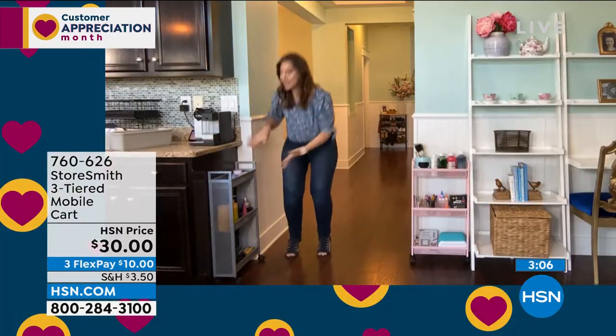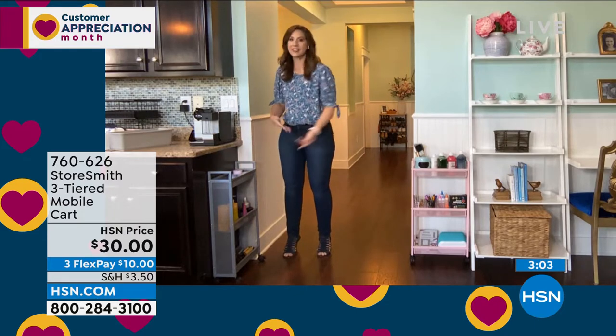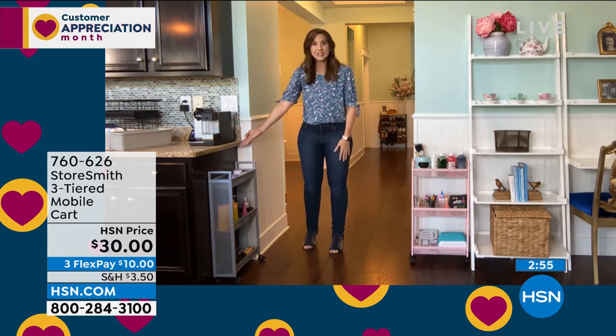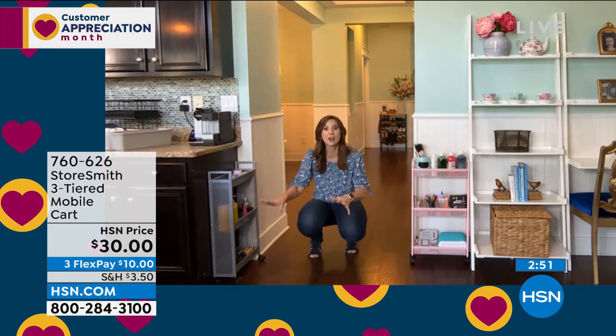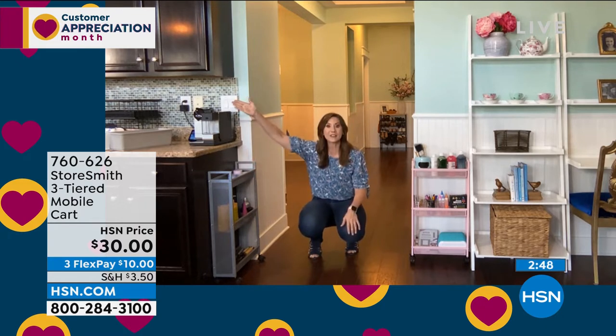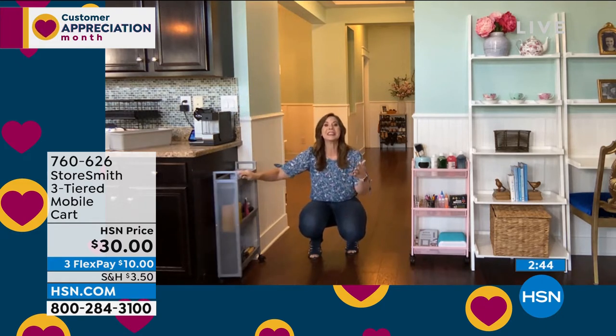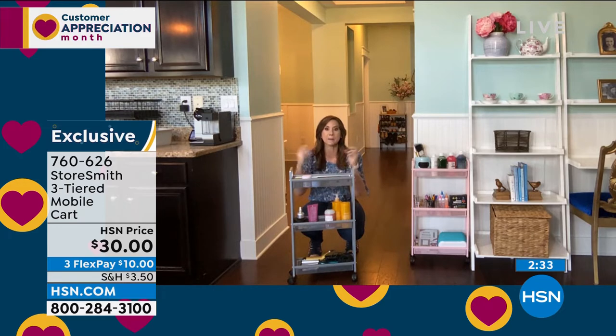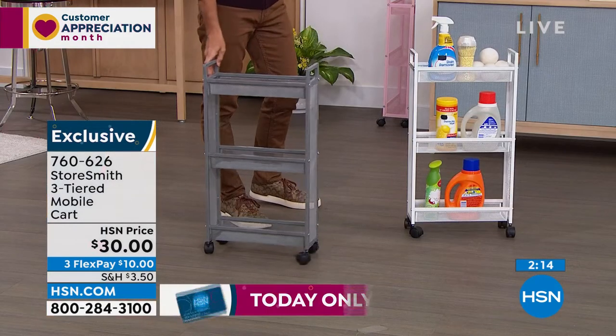I want to show you this area — if you added up all these little unused spaces, we'd have another room. For my coffee station, instead of having coffee pods and cups on the countertop, I can have it all here. It's strong steel mesh — the whole frame is steel, but you've got breathable mesh, so if you use it for produce like apples, oranges, or potatoes you get that airflow. But it's a fine mesh so nothing falls through, perfect for small crafting supplies too.